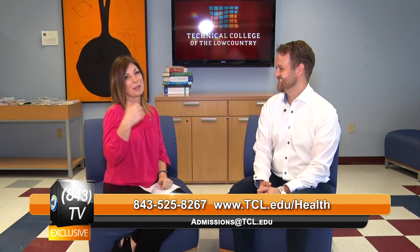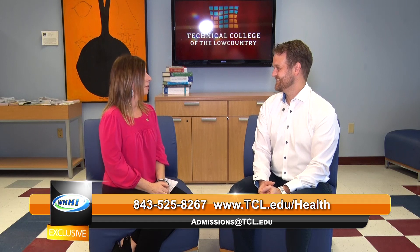As we wrap up, we'll mention that you get to be in Beaufort, South Carolina — it's absolutely beautiful. We've got the water across the street and the marsh behind us, so the quality of life is amazing. We appreciate you sharing all of this great information about TCL. There'll be information on our screen. Thank you for your time, and we thank you for watching 843 TV, where communities come to speak.